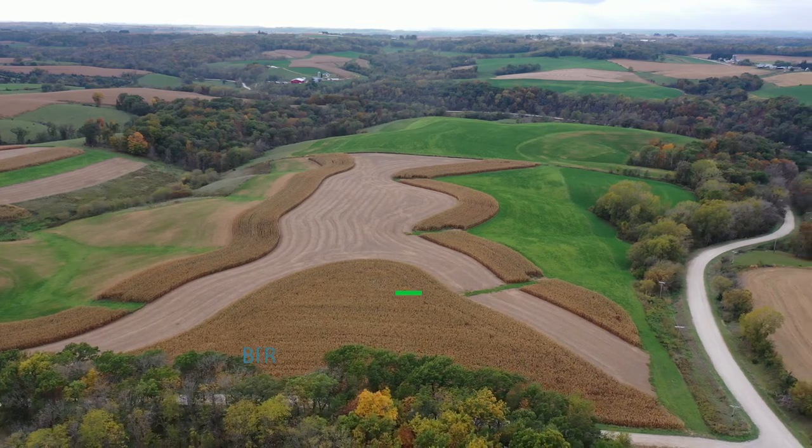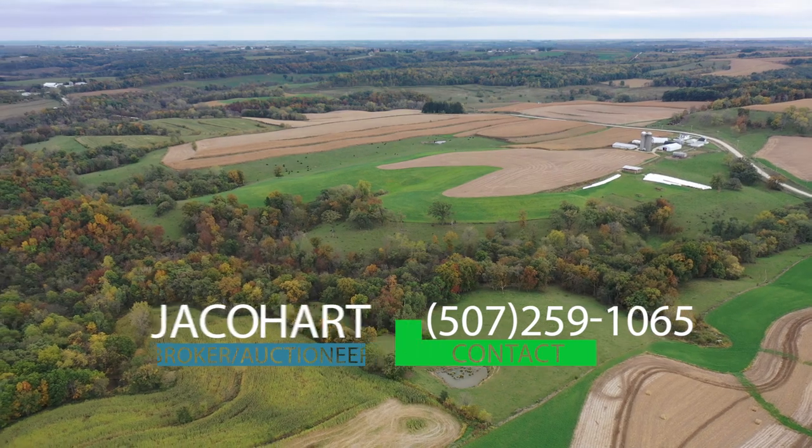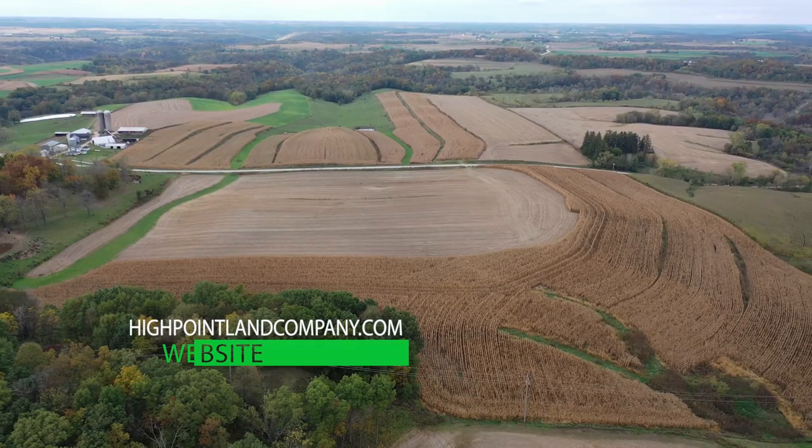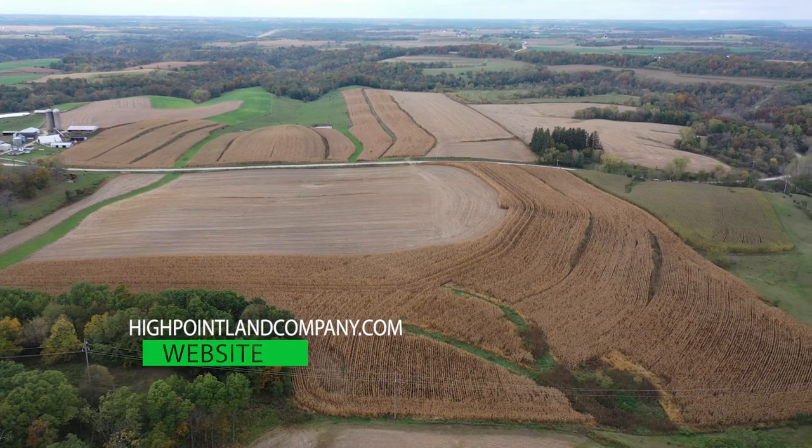For more information on this great land auction opportunity, contact auctioneer Jacob Hart directly at 507-259-1065 or visit our website at highpointlandcompany.com.